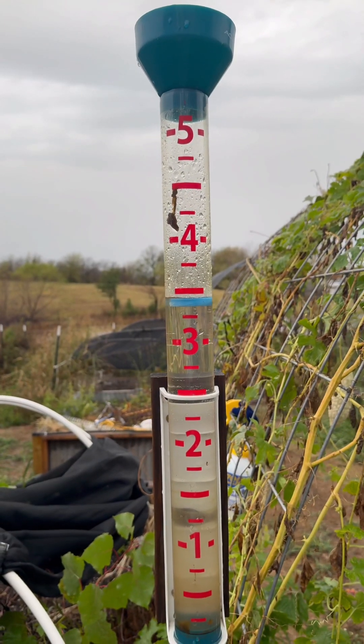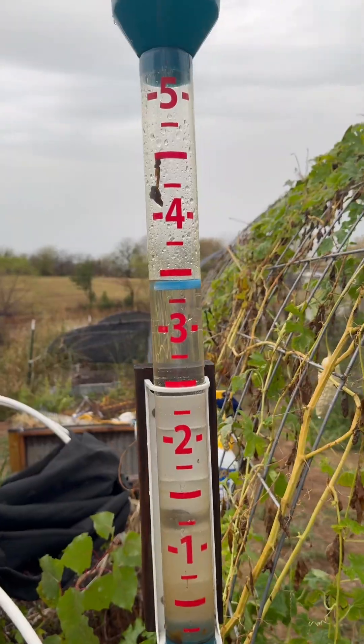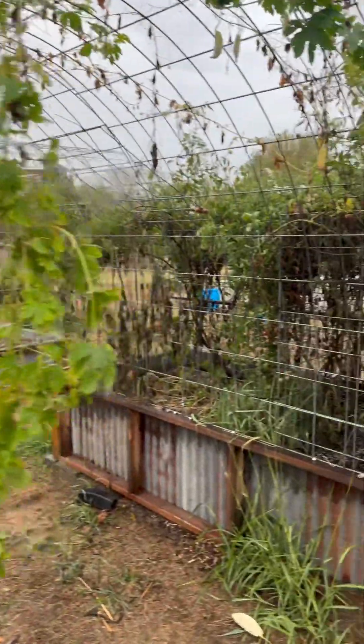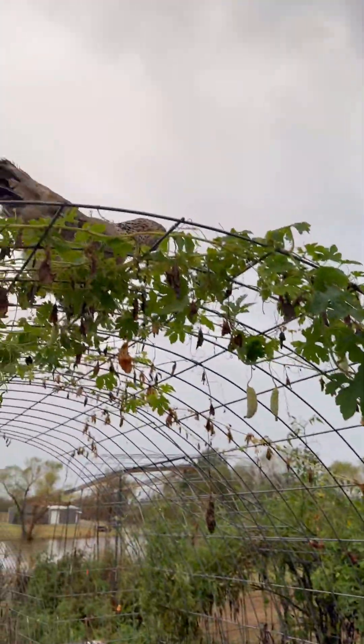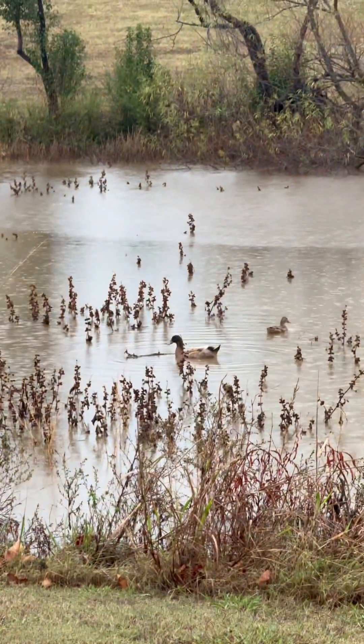According to Matt's rain gauge, we got a little bit more water than his dad said — almost three and a half inches. That's a lot of rain, y'all. The chicken agrees!